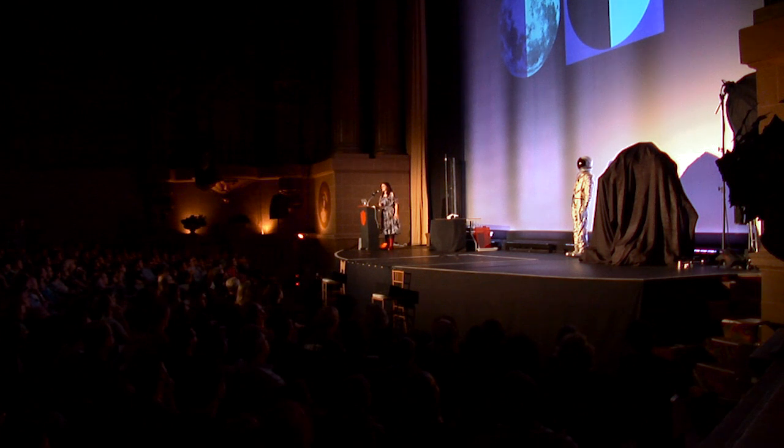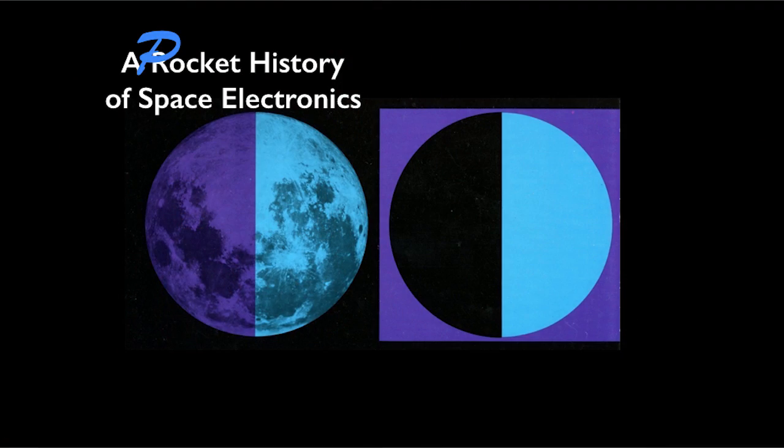Thanks, Norm. Great to be here. Tonight, my little show is a pocket history of space electronics.